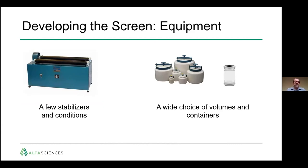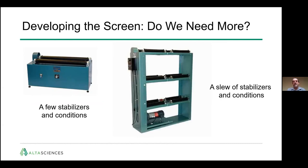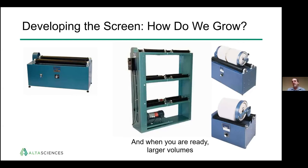So the equipment: a simple roller mill is good for screening a few stabilizers and conditions — three or four per piece of equipment. We have a wide choice of volumes and types of containers. If you have more aggressive timelines and want to look at a larger number of stabilizers and conditions, another roller mill can handle nine to twelve different formulations and conditions run in parallel. And if you need larger volume or larger scale, you simply use a larger jar — readily available and essentially using the same equipment as used for the screen.